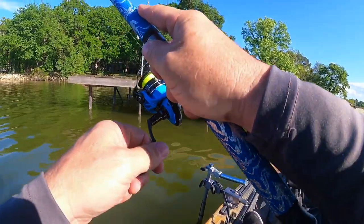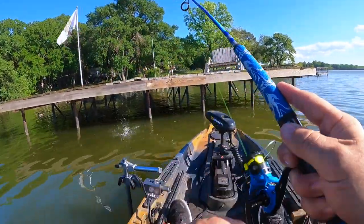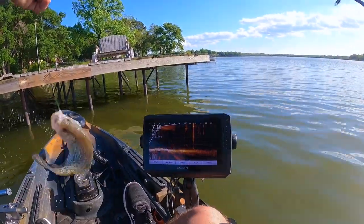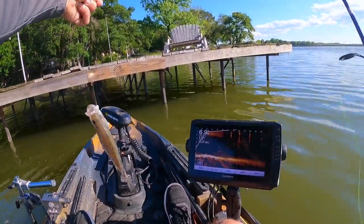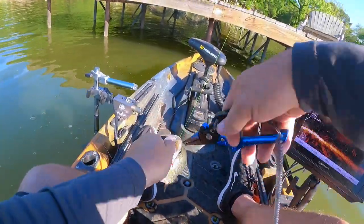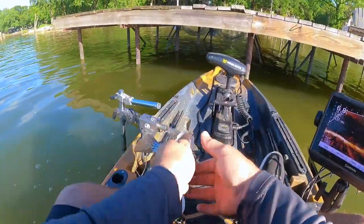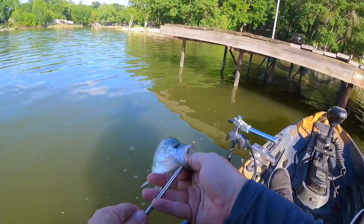Got one — that one feels nice. Those blacks fight real hard so you can't really tell, but it feels good. Yeah, that's a nice one. Sometimes a black will fight like a big old white and just be a little old small black. Never know. Good one for the stringer.